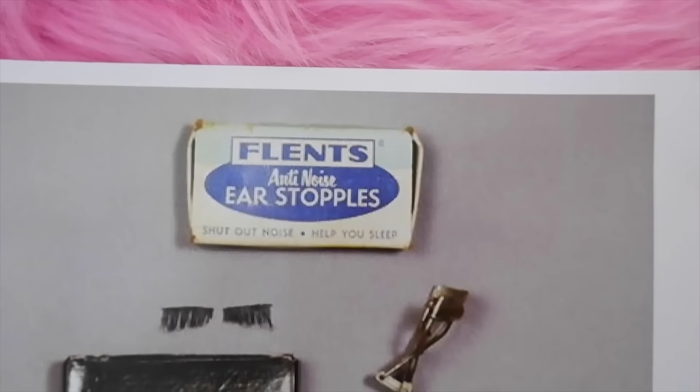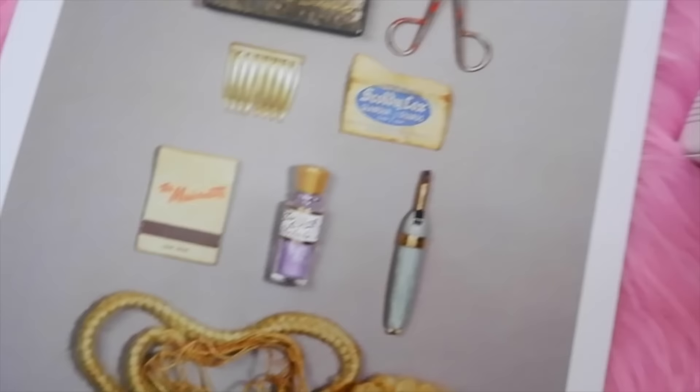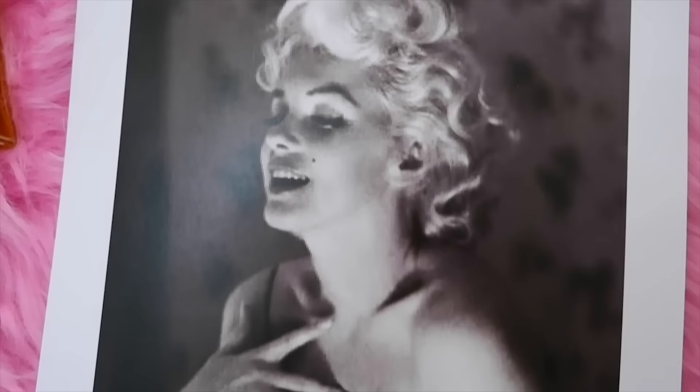Another interesting one is her earplugs. In old photos of Marilyn Monroe's estate at auction, you can see a vintage box of Flents earplugs, which you can still buy today. I bought a package on Amazon and they've actually become my go-to earplugs. Marilyn Monroe used these on a regular basis.